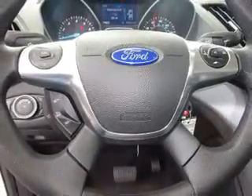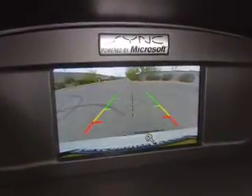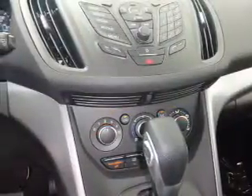Inside you'll find Sirius XM satellite radio, steering wheel controls, a premium sound system, a backup camera, front airbags, an adjustable tilt steering wheel, power seats, cruise control, a trip computer, and a power outlet.